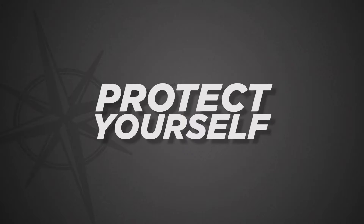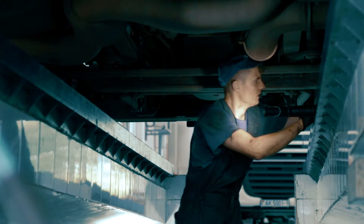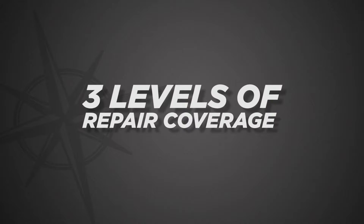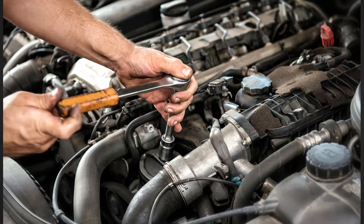Protect yourself with a Portfolio Vehicle Service Contract. Your Portfolio Service Contract covers repairs after the factory warranty expires. We offer three levels of repair coverage and recommend exclusionary coverage, which covers the same components as the factory warranty when that expires.